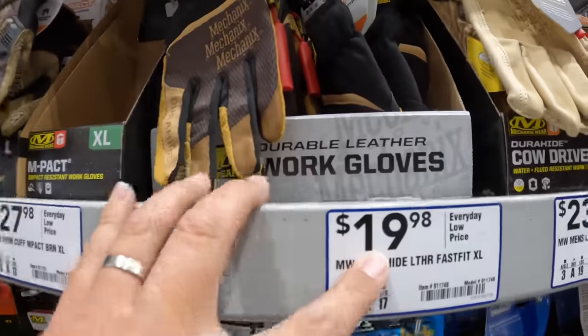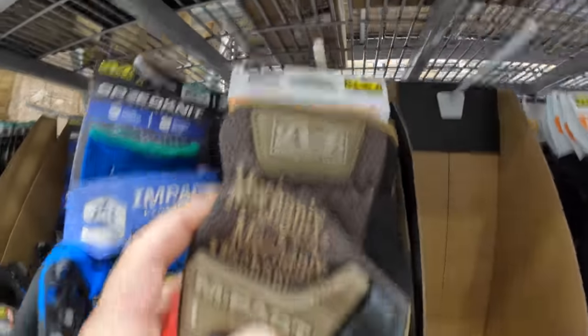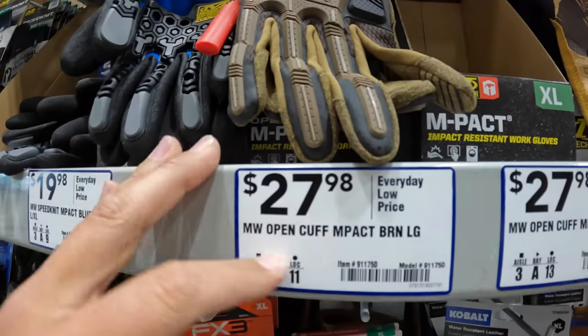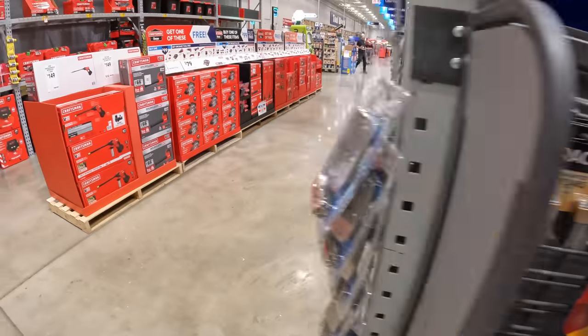The heavier-duty ones cost a little bit more. M-Pact at $27.98. So yeah, there's a good variety of gloves — workman's gloves that he could use.